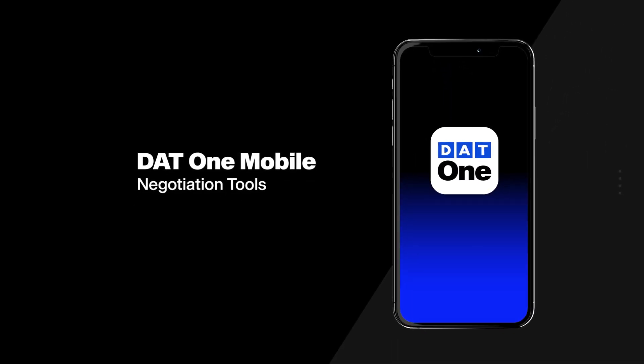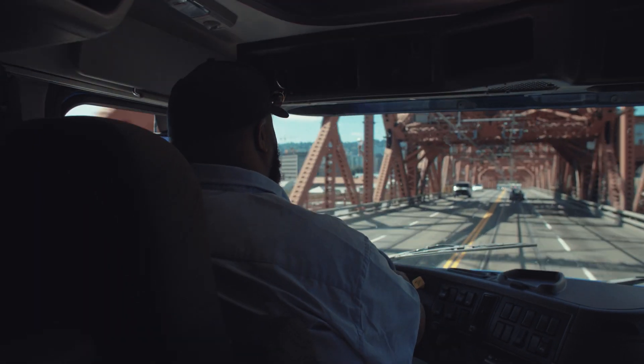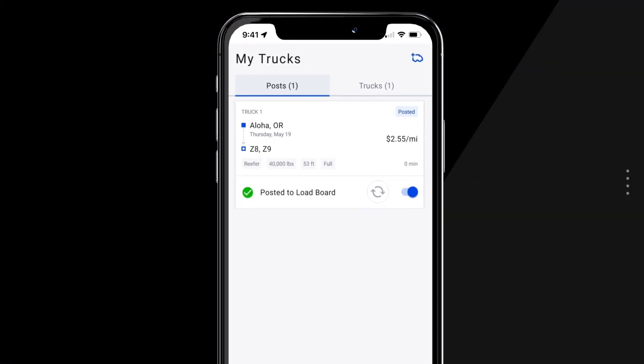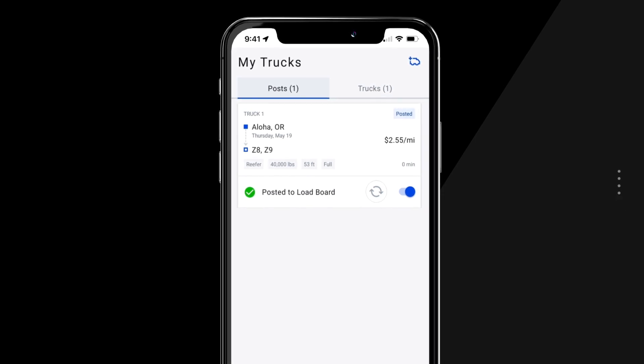One of the most underrated skills for carriers is the ability to negotiate. Getting the load you want at the price you need depends on it. And good negotiating is dependent on having the right information. That's why DAT1 Mobile includes essential data that helps you negotiate from a position of strength.